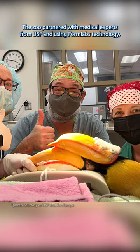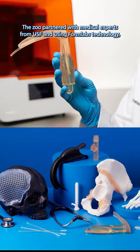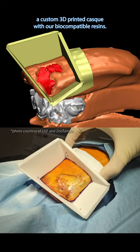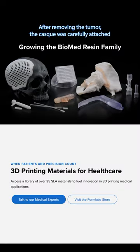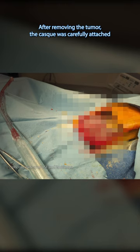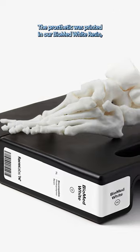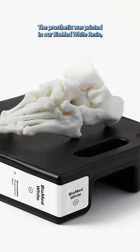The zoo partnered with medical experts from USF, and using Formlabs technology, they were able to use CT scans and carefully design a custom 3D-printed casque with their biocompatible resins. After removing the tumor, the casque was carefully attached, and I'm happy to report that Crescent is doing great post-operation. The prosthetic was printed in their Biomed white resin,